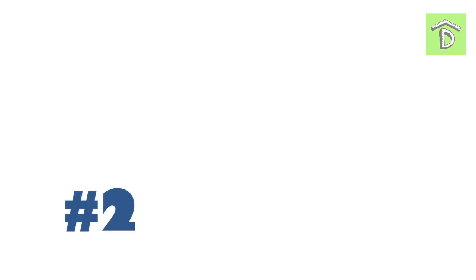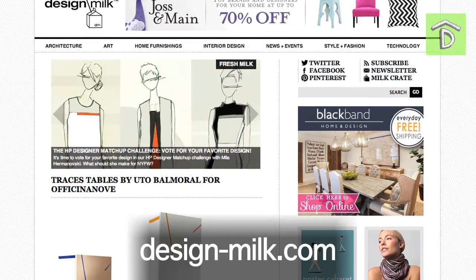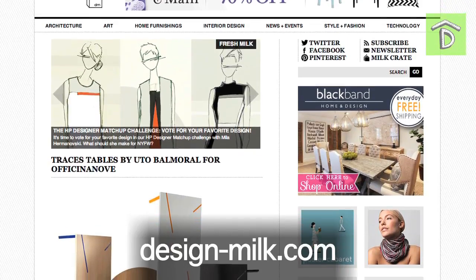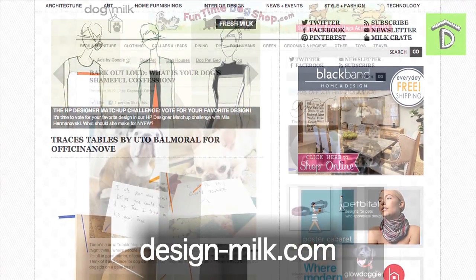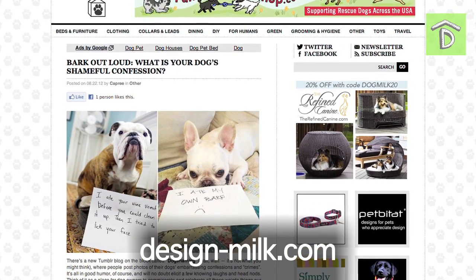Number 2 on our list is Design Milk by Jamie Derringer. Design Milk features creative and unique design and art, and it features really special items that you can't find anywhere else. There's also a special section called Dog Milk, which is just items for your pets.